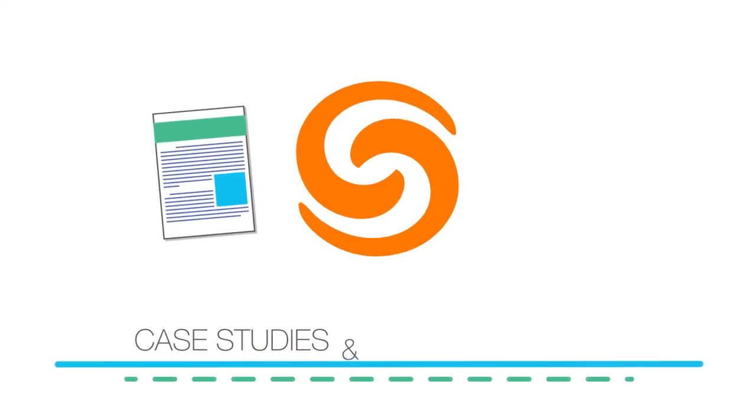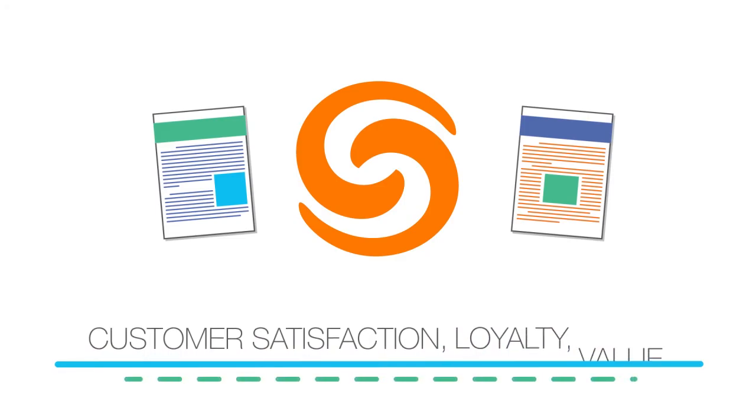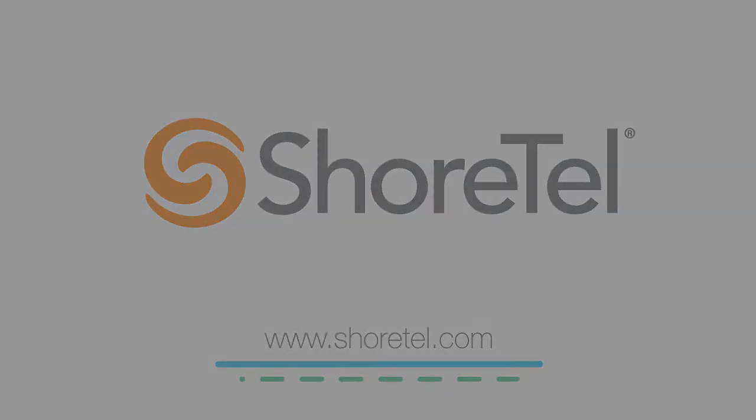Choosing a cloud phone service provider is a big decision. You're not just buying a product — you're subscribing to a service. With ShoreTel's unique customer service teams and their dedication to your success, you can expect a smooth journey from initial installation and service migration through ongoing support. Ask your ShoreTel representative for case studies and analyst reports that prove that ShoreTel customer satisfaction, loyalty, and value are second to none.